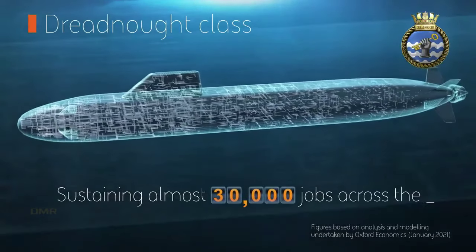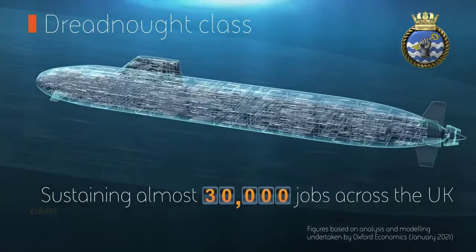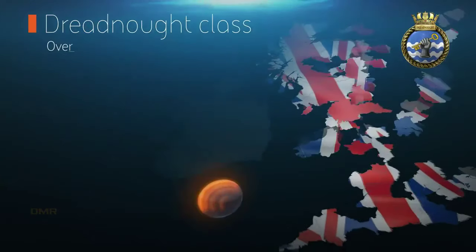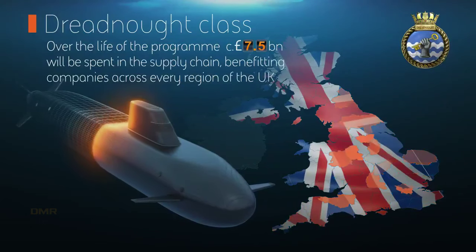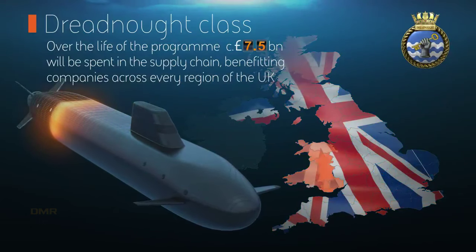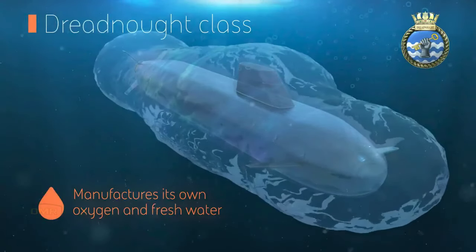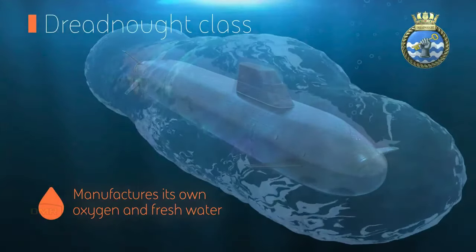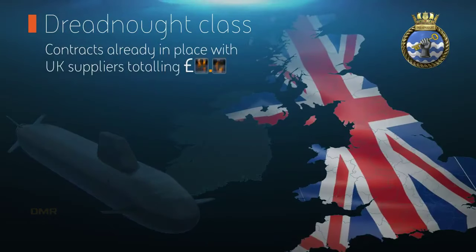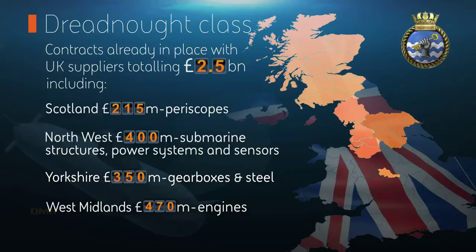BAE Systems has for the first time revealed the significant contribution the Dreadnought submarine program makes to the UK economy, supporting almost 30,000 jobs across the country. While nearly half of these jobs reside in the northwest of England, the supply chain for Dreadnought extends to every region of the UK. Working with partners Rolls-Royce and the Submarine Delivery Agency as part of the Dreadnought Alliance, BAE Systems estimates it will spend in the region of £7.5 billion with 1,500 supply chain companies over the life of the program across England, Scotland, Wales and Northern Ireland.